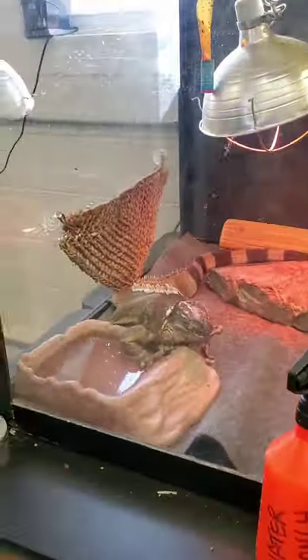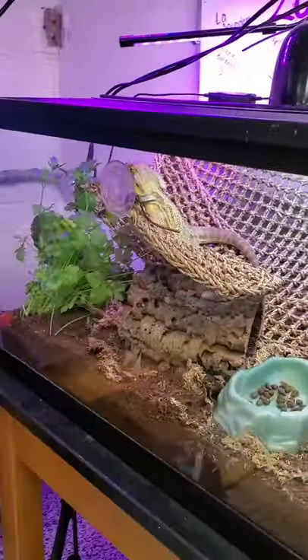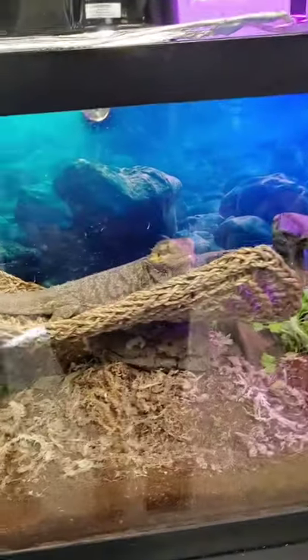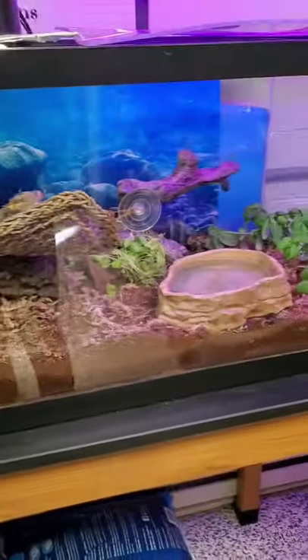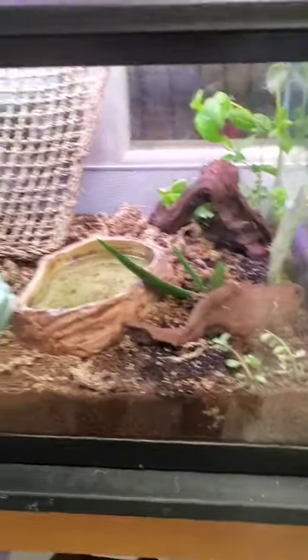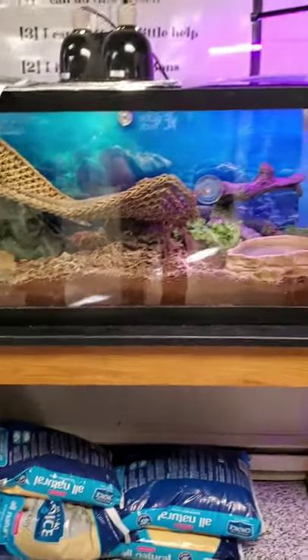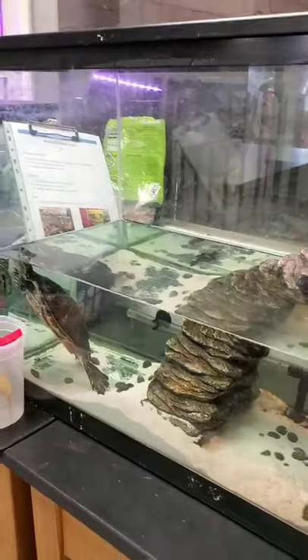Here is a lizard — Iguana. We've got two bearded dragons, and this is actually a student project. They've created two bioactive tanks for the bearded dragons. There are isopods in there that help naturally decompose the feces, and there are plants. We do give them a little food and water, but the idea behind the bioactive tanks is that they're self-sustaining. That comes straight from the students.